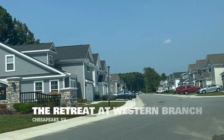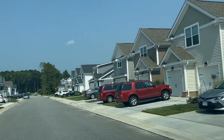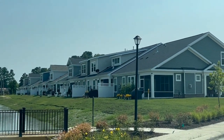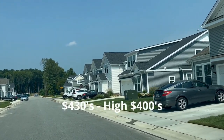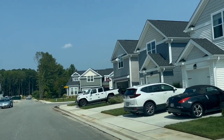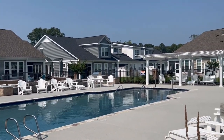Next up is The Retreat at Western Branch, located in the Western Branch area of Chesapeake, heading towards Suffolk. A huge plus here is that these homes are brand new — built just within the last year or two — and they're currently still building. You'll find three and four bedroom homes with between 2,300 to 2,800 square feet, currently selling from the $430s up to the high $400s. Note that there are only attached condos in this community, and the condo fee is $250 a month. Amenities include a pool, clubhouse, exercise room, trash pickup, and ground maintenance.